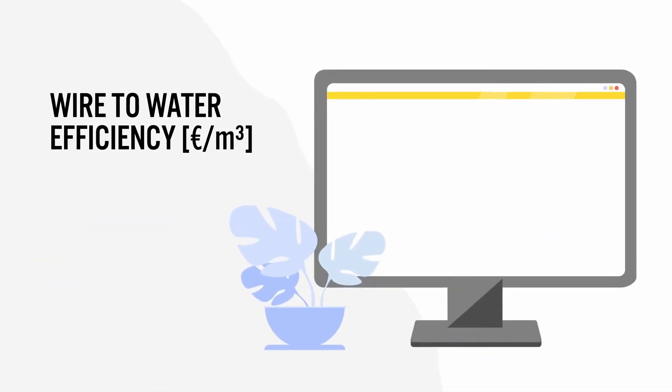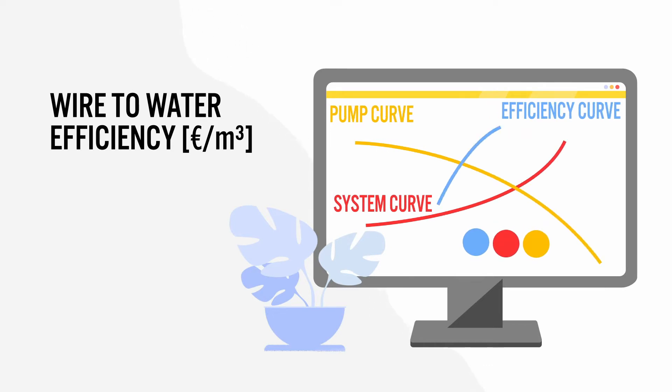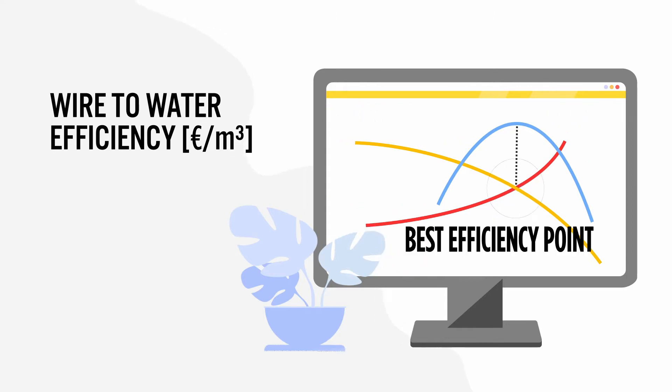The so-called water efficiency is the interaction of the system and the pump curves, which result in the ideal pump operating point. This should be targeted for the highest possible efficiency and configured with the right system components, which match perfectly.